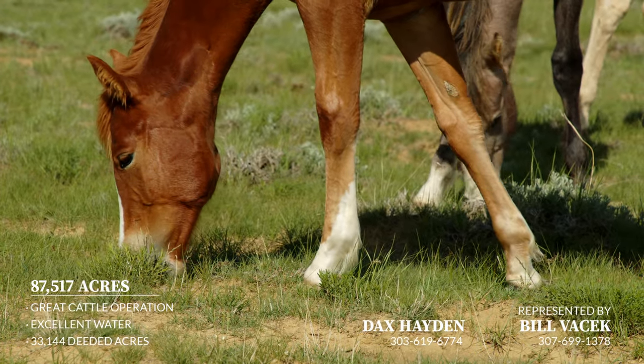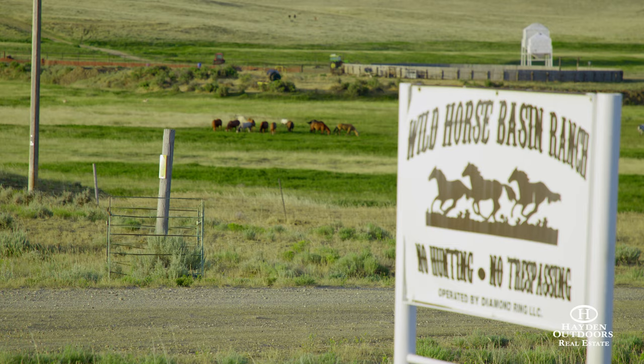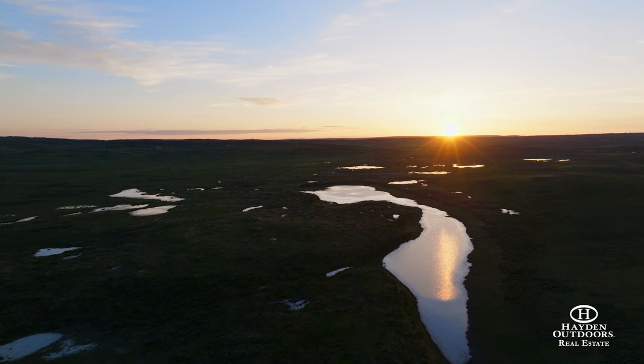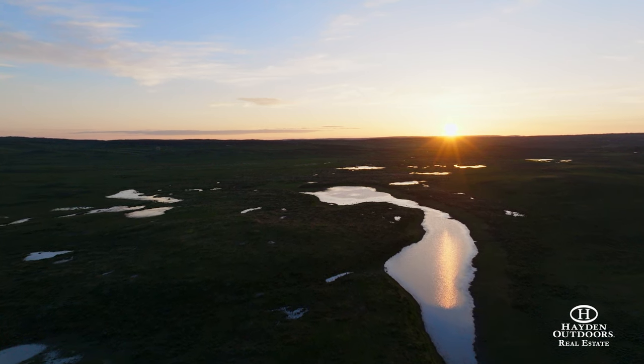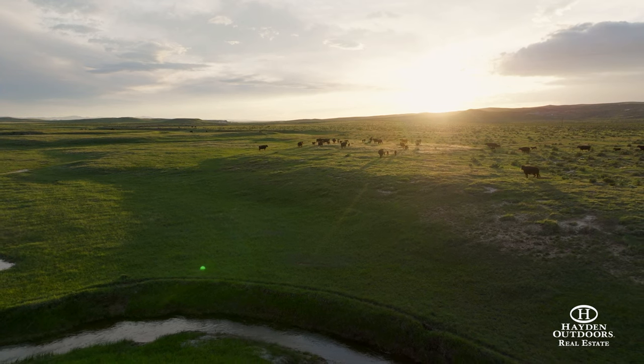I'm Dax Hayden and my partner Bill Vosick and I have the Wild Horse Basin Ranch listed. Wild Horse Basin Ranch is almost 90,000 acres and has over 33,500 acres of deeded land. This area west of Casper, Wyoming is excellent for grazing cattle.